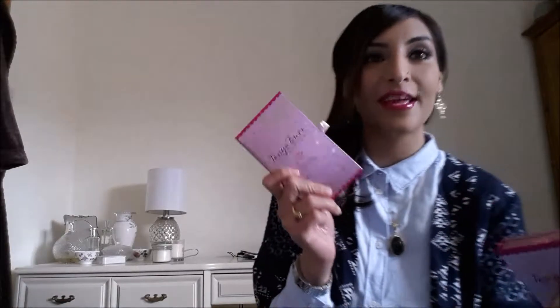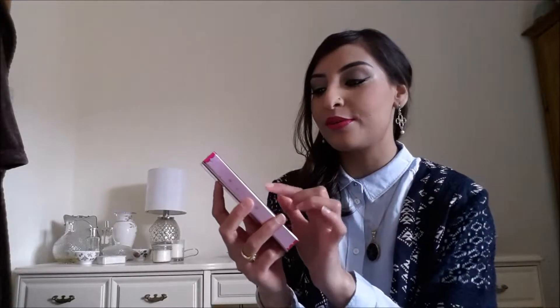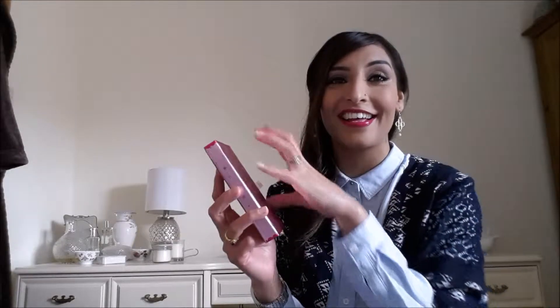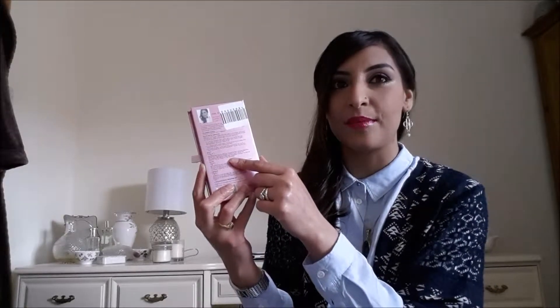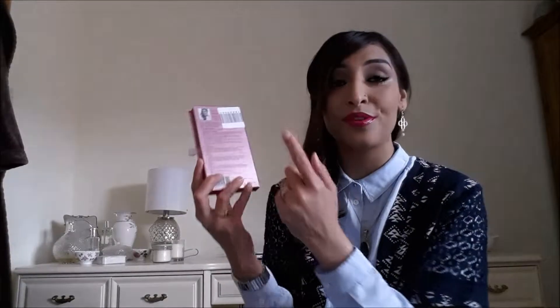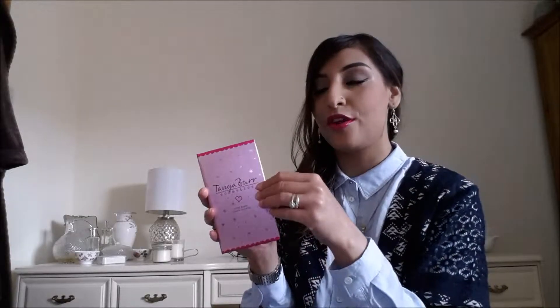I'm going to start off with the negatives — the only negative thing I would say about these palettes is the packaging. I don't actually like the packaging, and I hate saying that, but I love the design of it. It really defines Tanya Burr — she loves all the stars and the writing. I love the names of the eyeshadows and the blushes. This one is called the Tanya Burr Cosmetics Rosy Flush Cheek Palette — I just think that sounds so great. It's got subtle pinks, a pop of pink at the top, her picture at the back, information about the product, and tips on how to apply it, which I think is so great.